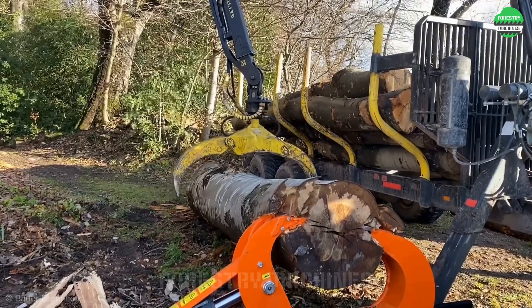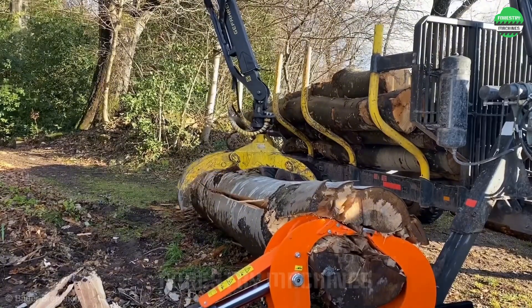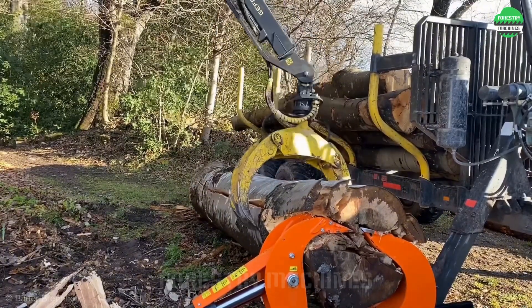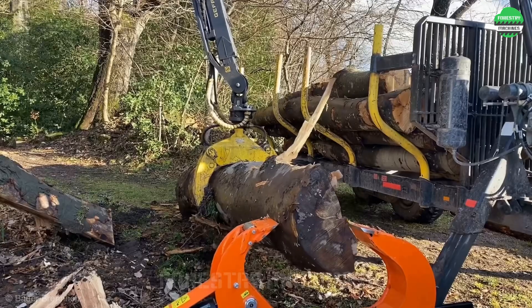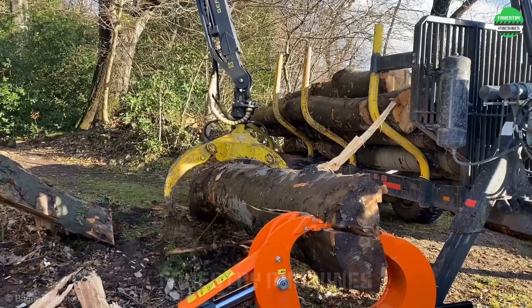You won't believe the unique technique of splitting wood here. Just listen to how the wood is split — it's going to be really interesting. Splitting a whole tree by itself, I have never seen anything like that before. It's truly impressive with the way the wood splits.